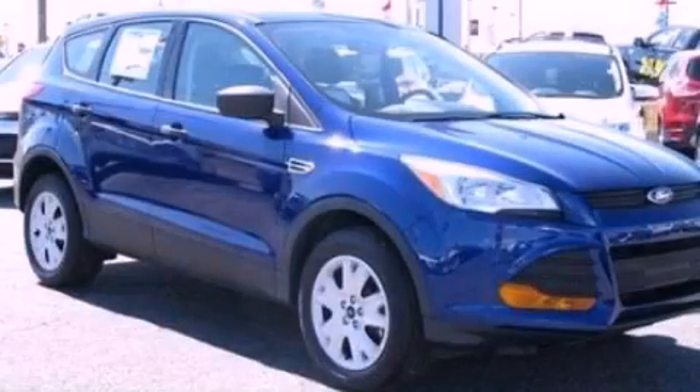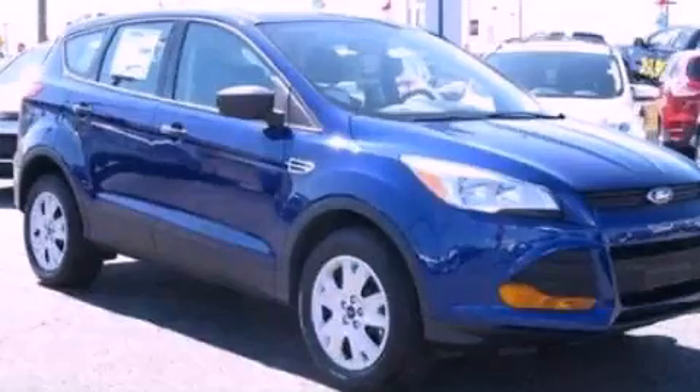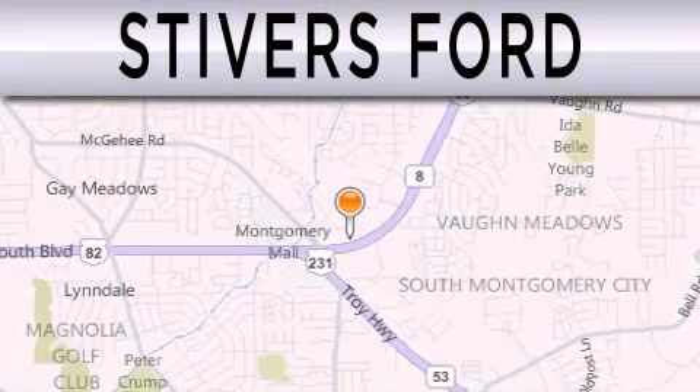Contact us today and schedule your opportunity to see this vehicle in person. Stivers Ford is dedicated to doing everything possible to ensure that the experience you have selecting your vehicle is as pleasant as possible.